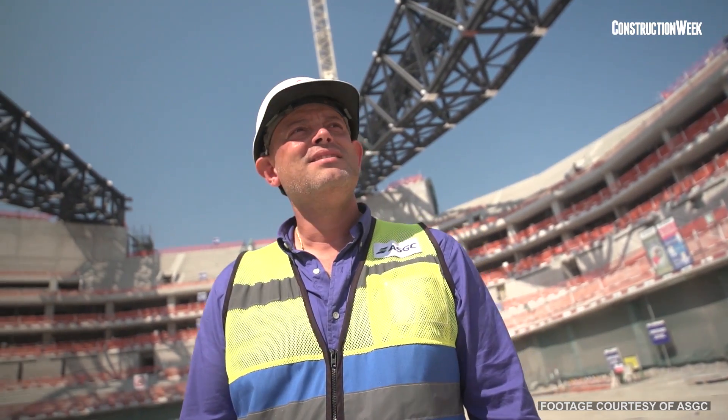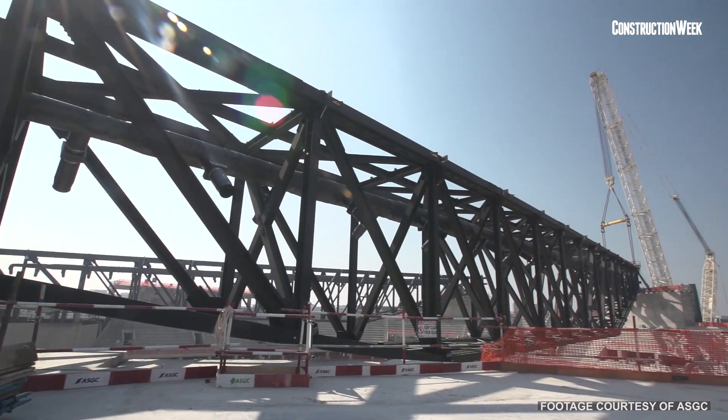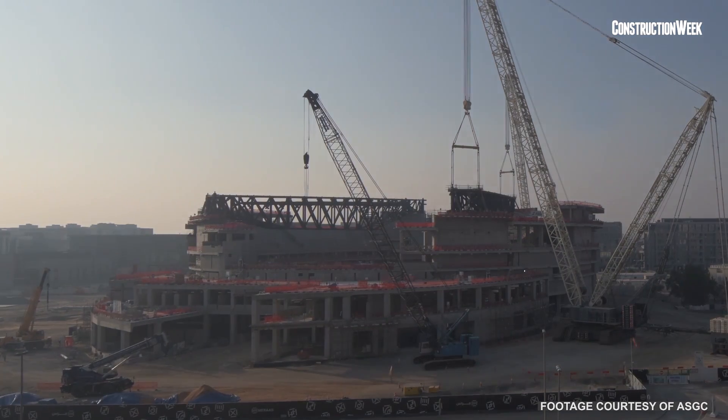We like challenges, and this is one of the best we've done at AGC. We are very proud of Dubai Arena. As you can see, the structure is mostly complete, and now the challenge will be the interior fit-out and the external facade.